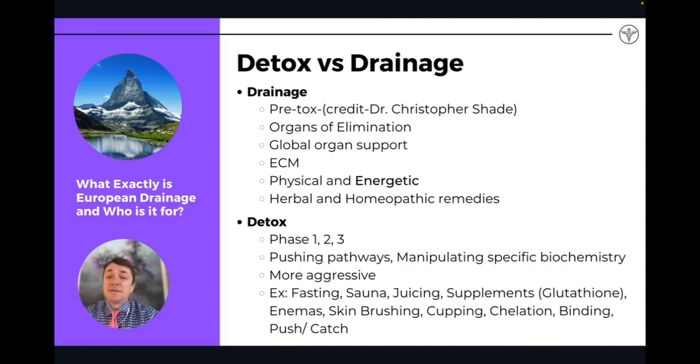When we say detox, it's generally referring to more specific biological pathways that we know of through cellular biology — specifically phase one, phase two, and phase three detoxification that happens in all cells, but primarily in the cells of the liver. When we are pushing a specific phase of detox or a specific pathway, we'd like to think of it more as a traditional form of detox.